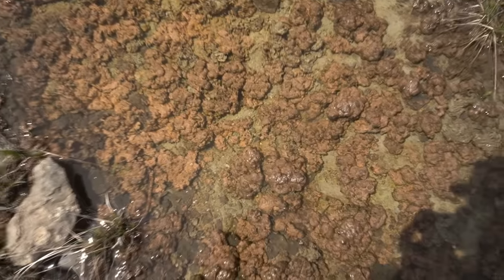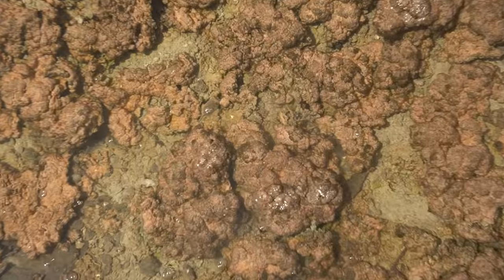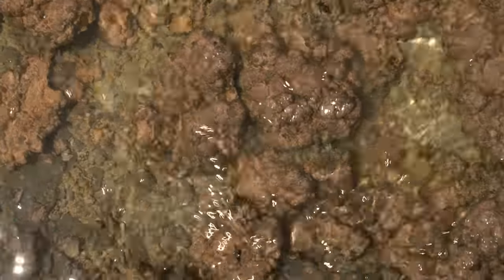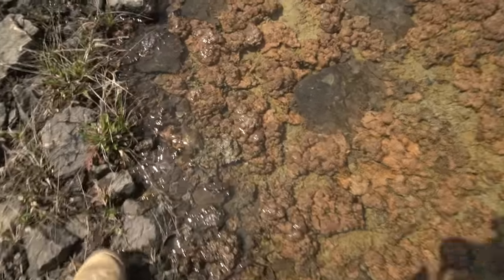What do you all think this stuff is? Watch this — I touch it and it's so squishy and gross. It's in this water. What is that? Anybody know? I don't like it, but I do at the same time. I don't know what to think. It's so gross.